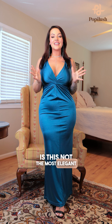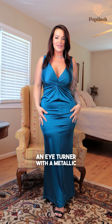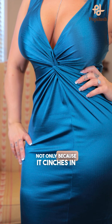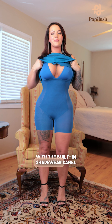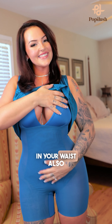Is this not the most elegant dress you have ever seen? An eye turner with the metallic material. I love the knot design right here — not only because it cinches in my waist, but because it works so well with the built-in shapewear panel. You've got the flat tummy effect that helps smooth and cinches in your waist.